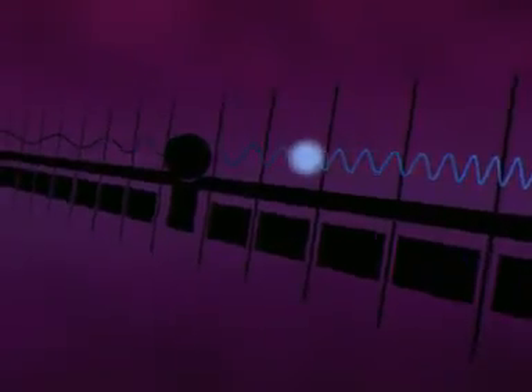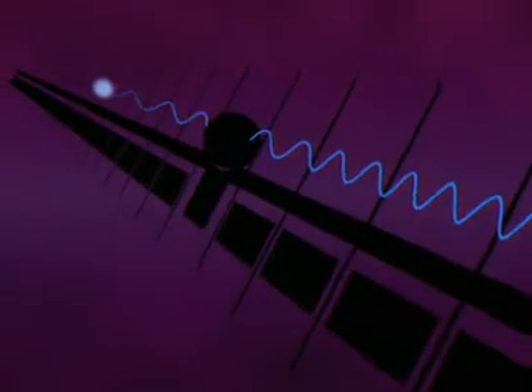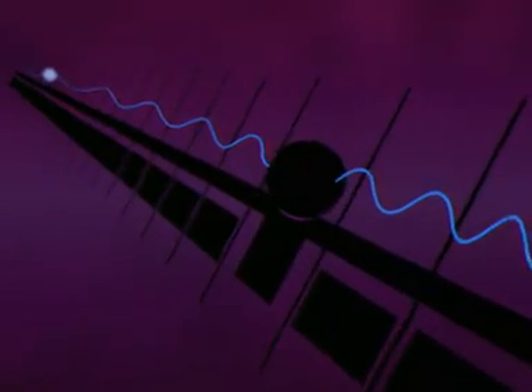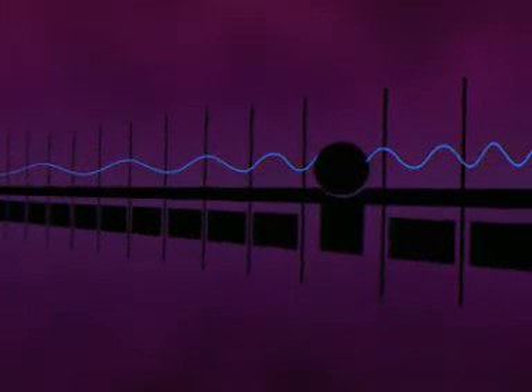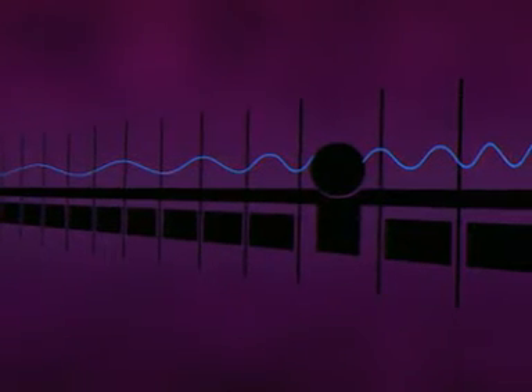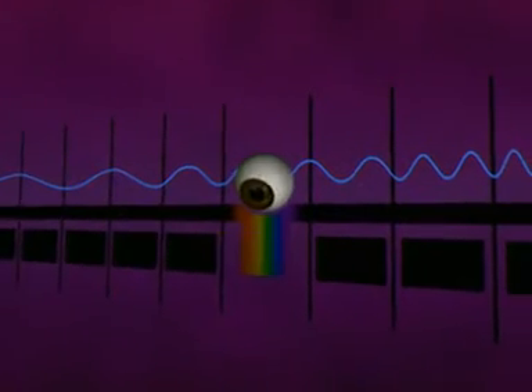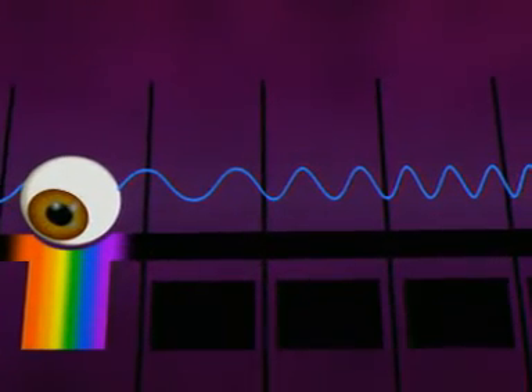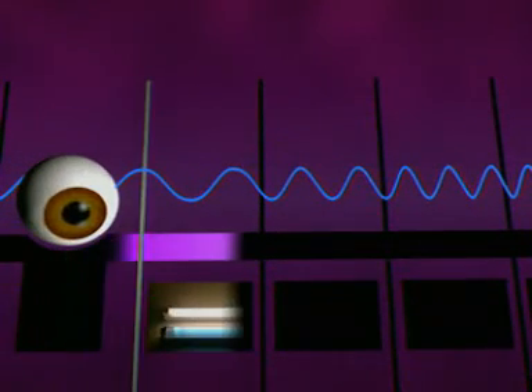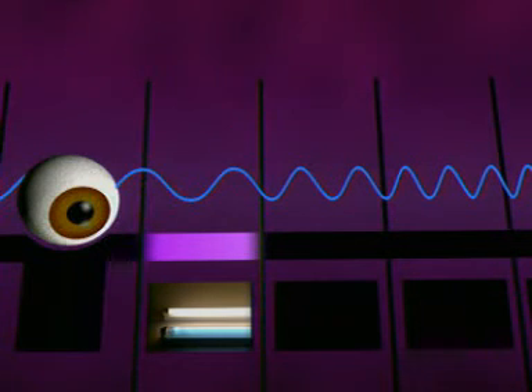The electromagnetic spectrum is a continuous spectrum of waves, from very short waves at one end to very long waves at the other. Visible light is just a tiny part of it, with a range of wavelengths between 400 and 700 nanometers. Ultraviolet radiation has a shorter wavelength than visible light — it has a wavelength of about 100 nanometers.